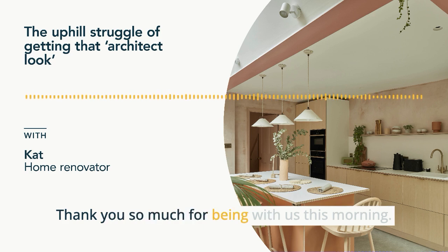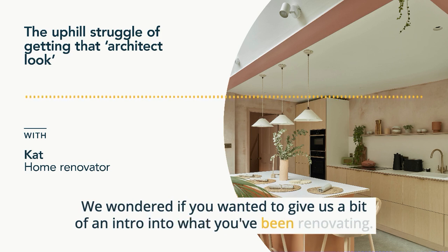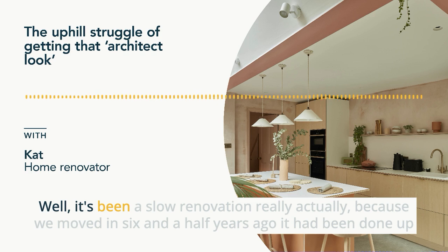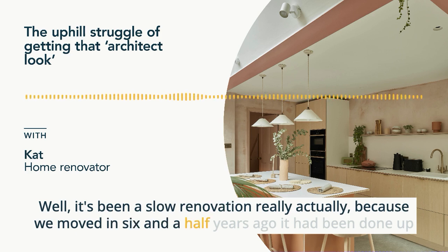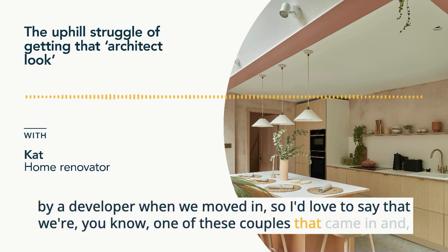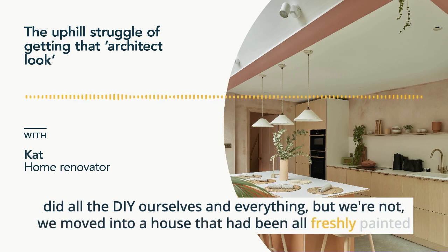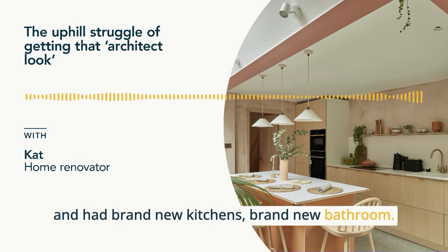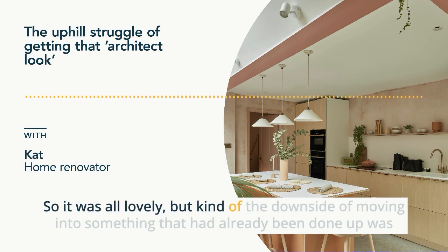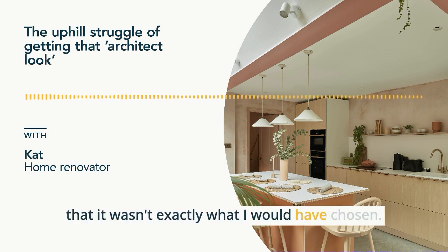So hi Kat, thank you so much for being with us this morning. We wondered if you wanted to give us a bit of an intro into what you've been renovating. Well, it's been a slow renovation really, because we moved in six and a half years ago. It had been done up by a developer when we moved in. I'd love to say that we're one of these couples that came in and did all the DIY ourselves, but we're not. We moved into a house that had been all freshly painted and had brand new kitchen, brand new bathroom. So it was all lovely, but the downside of moving into something that had already been done up was that it wasn't exactly what I would have chosen.